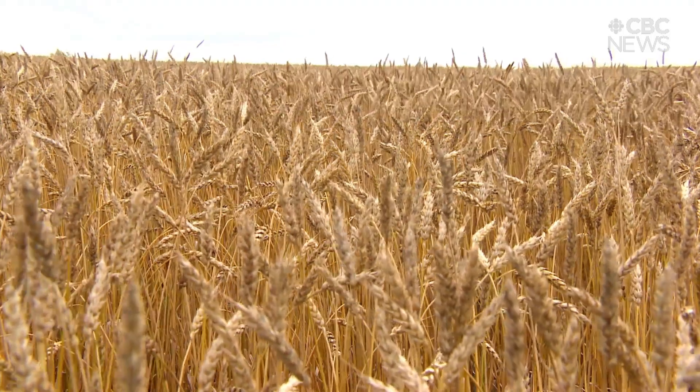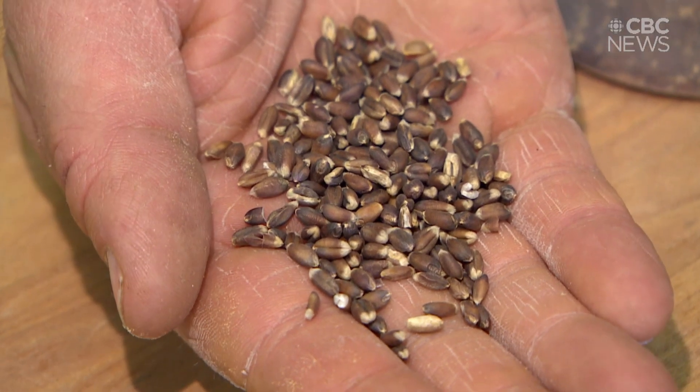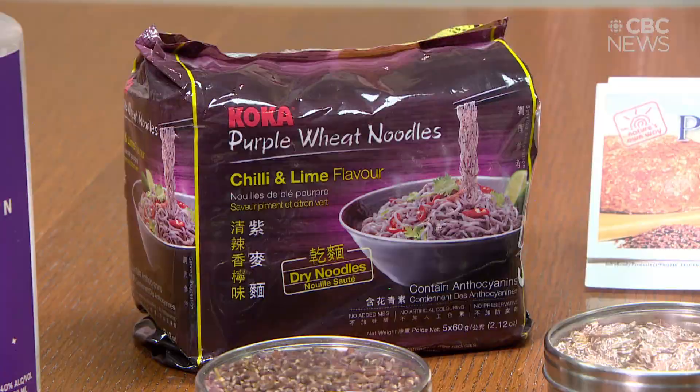In Saskatchewan, you're probably used to seeing fields of gold, but what about purple? And no, I'm not talking about flax. This may be your first time hearing about purple wheat, but it's found in a range of products, including breads, pastas, and alcohol.